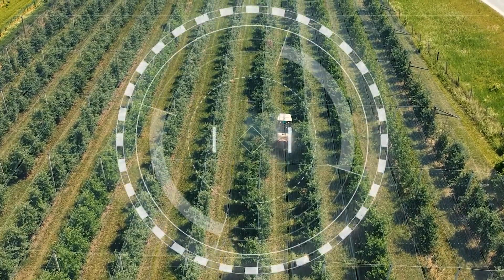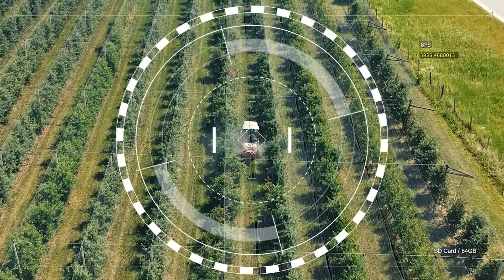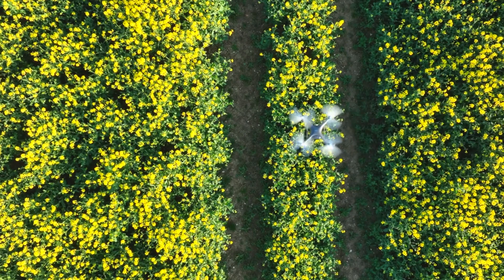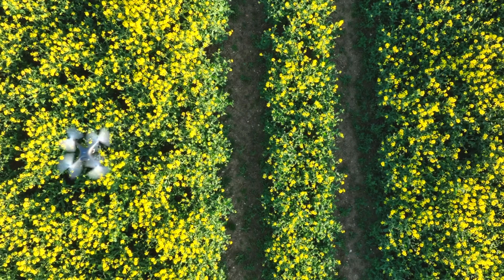Drones: Autonomous drones can be used for crop monitoring, mapping, and spraying. Drones can provide real-time data on crop health, moisture levels, and pest infestations, enabling farmers to make more informed decisions about crop management.